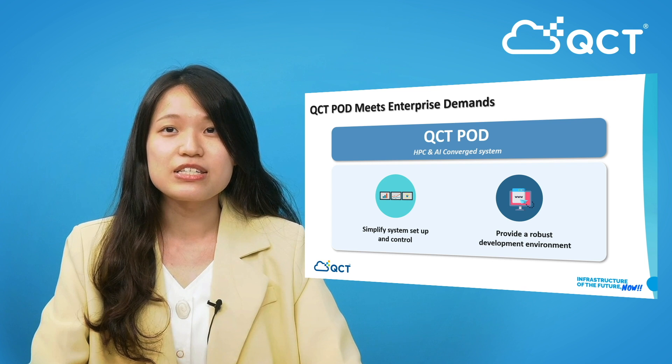Therefore, simplified system setup and control, meanwhile providing a robust development environment with HPC and AI convergence, is exactly what QCT Pod offers. Next, let's learn more about QCT Pod.